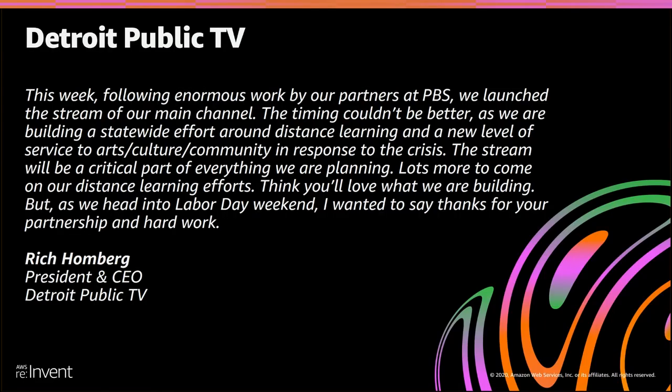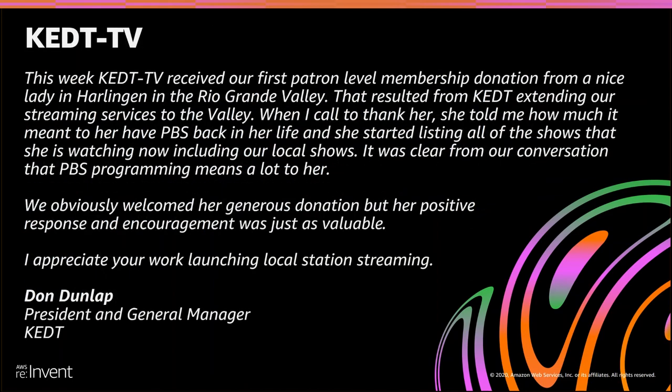This has been rolling out right during the national pandemic, which has created a real need for the type of content PBS has been able to provide — educational content that can help with distance learning and really help our viewers. We've gotten some good feedback directly from audience members. We've seen a ton of viewers who are just ecstatic to see their local station — that local curated content. One viewer's response resulted in a donation and goodwill toward the station. It's been amazing.